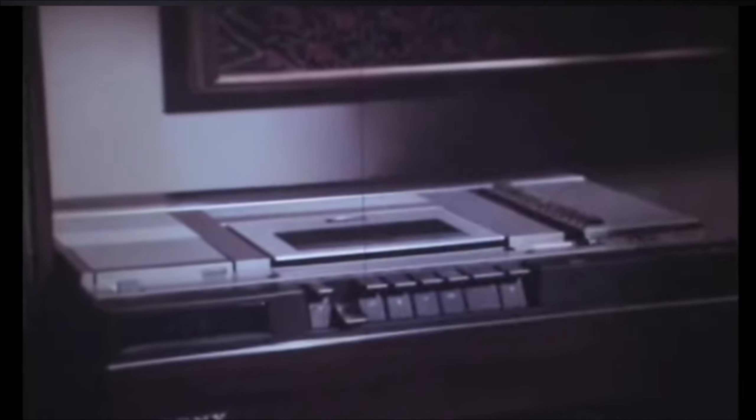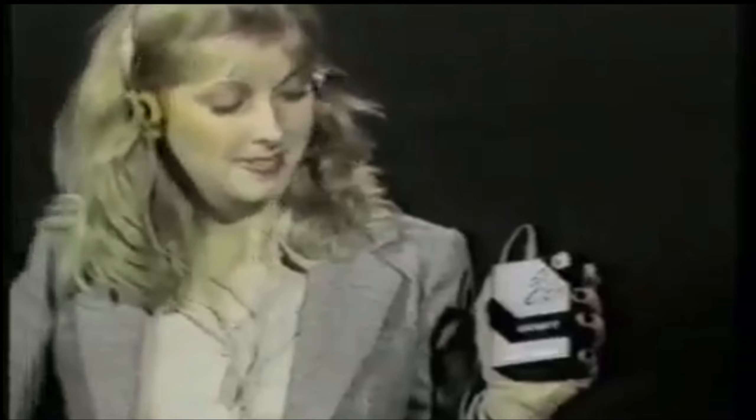The late 1970s was a time of electronic innovations, and this gained an interest in the public arena.